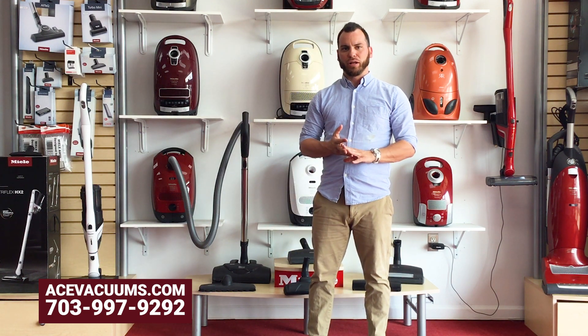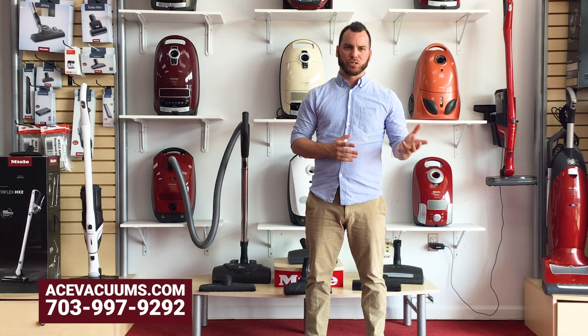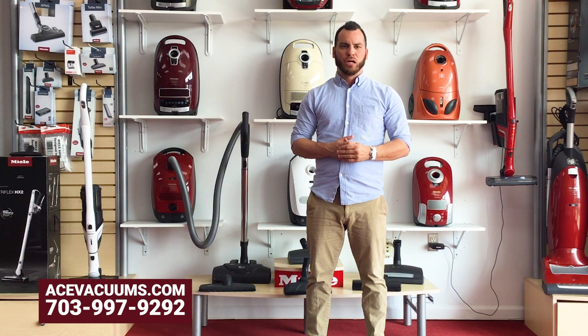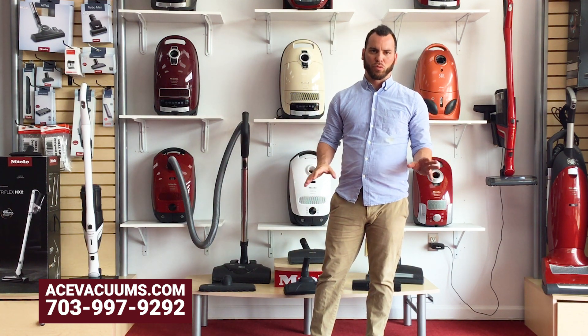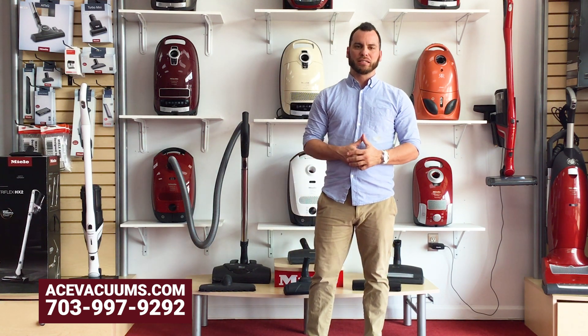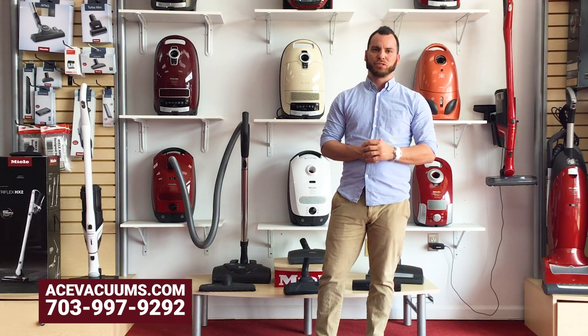We also carry a full list of their products and accessories, as well as all their filters. So if you need filters for your vacuums, we carry those. For accessories, we have everything from extended crevice tools, larger dusting brushes, handheld mini tools, upholstery tools, and all types of floor attachments. We also carry all the bags — the GN, the FJM, the U bags, and even the KK bags, which were for their older sick vacuums.